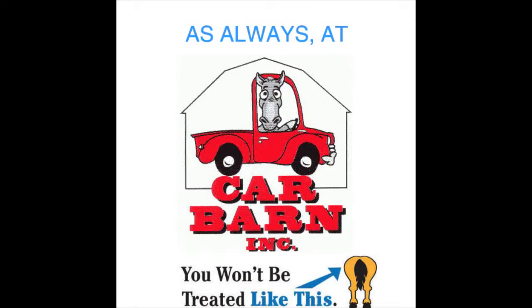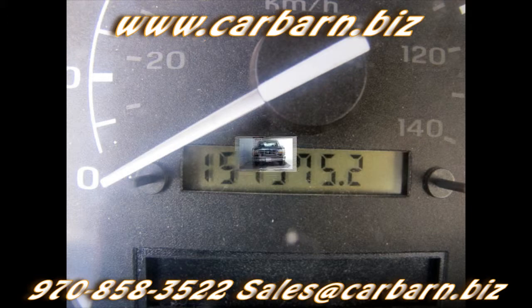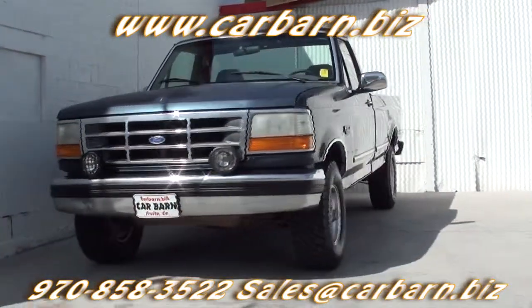As always, at Carbarn, you'll never be treated like this. Hi, Kevin here at Carbarn in Fruita, Colorado. Thanks for taking the time to look at my 1995 Ford F-150 regular cab truck.